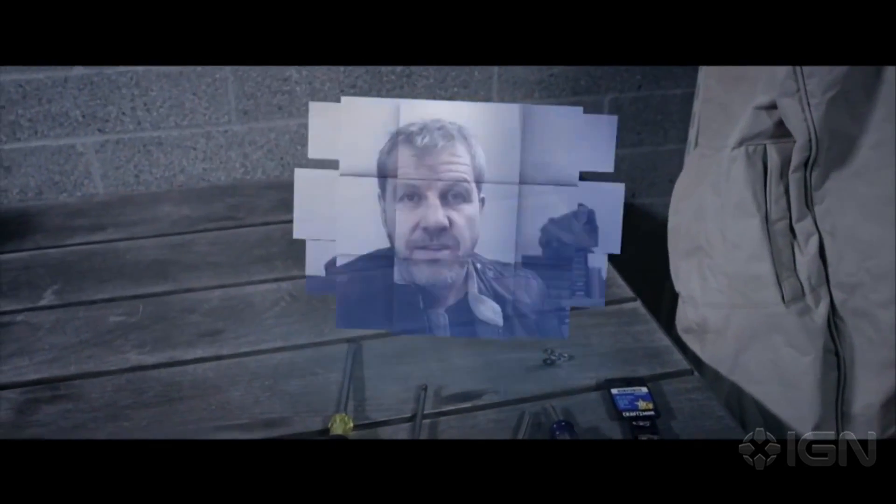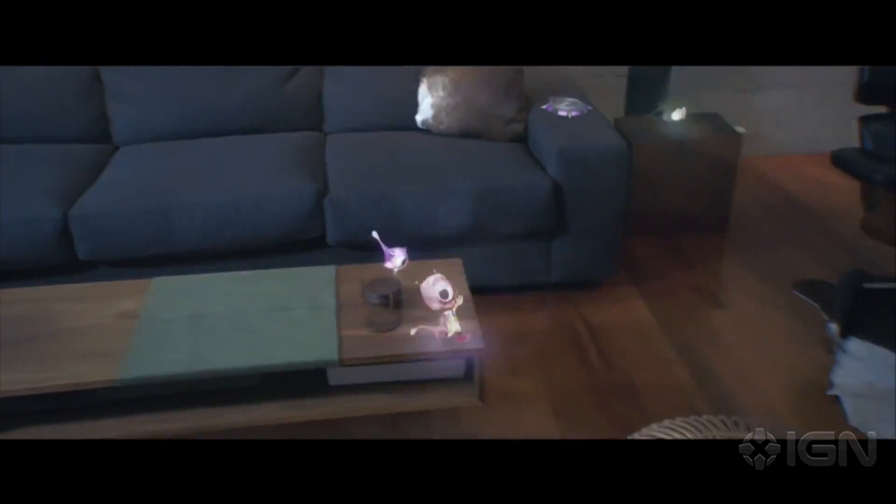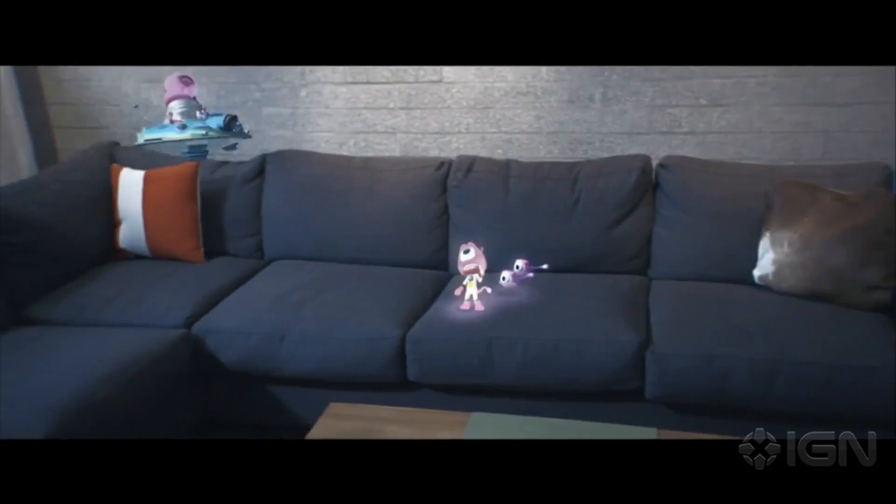Now these holograms are high definition — they look really sharp. And from the video that Microsoft is showing, you can get the same type of quality from what you see through the lens. It's going to be awesome by itself. I'll probably just want to buy it just for the novelty of being able to see holograms.